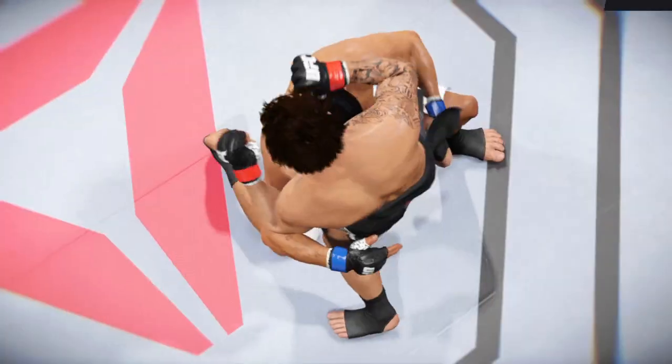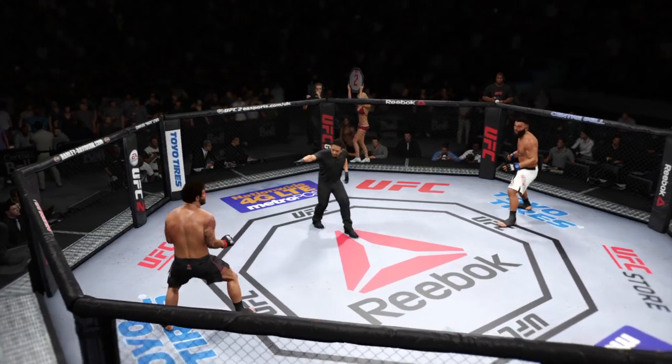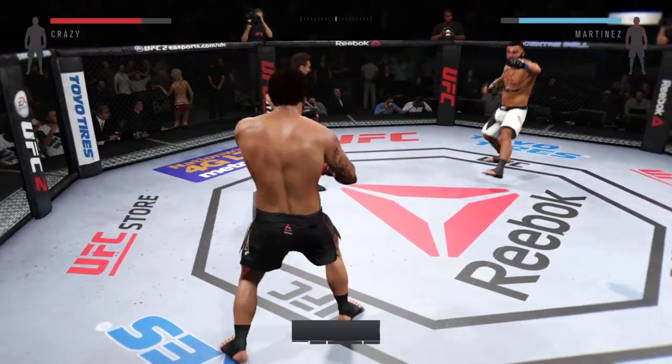These two fighters kept it standing and they went to the second round. Here you go, second round. You ready? Let's go, second round.